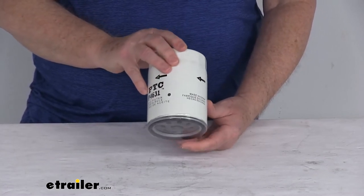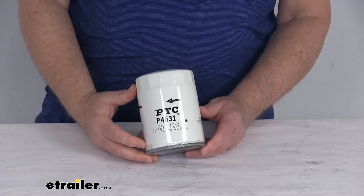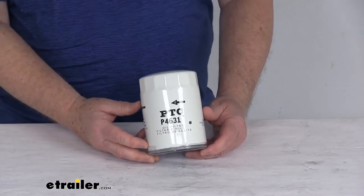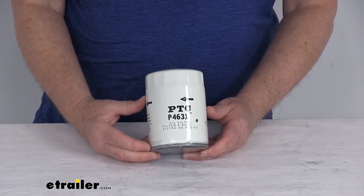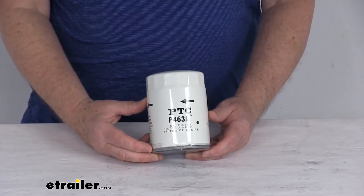This part number will replace the manufacturer's part numbers for CHAMP PH-1218, ECHOGUARD part number X-4631, FRAM part number PH-5, PURLATER part number L-34631, and the WICS part number 51060.